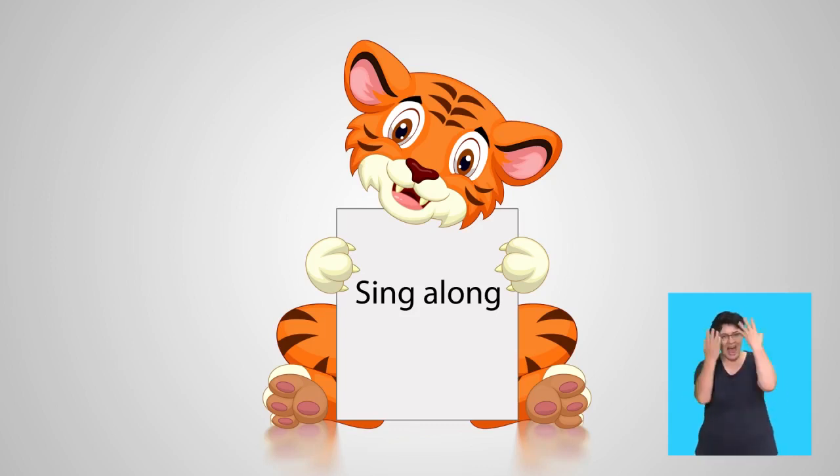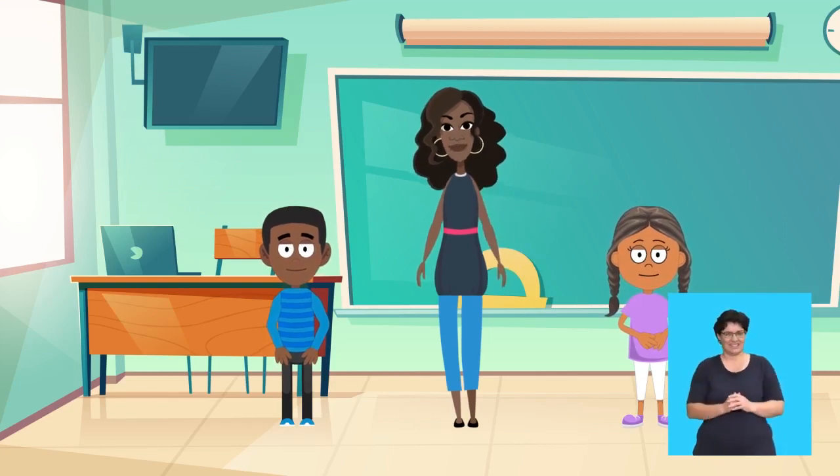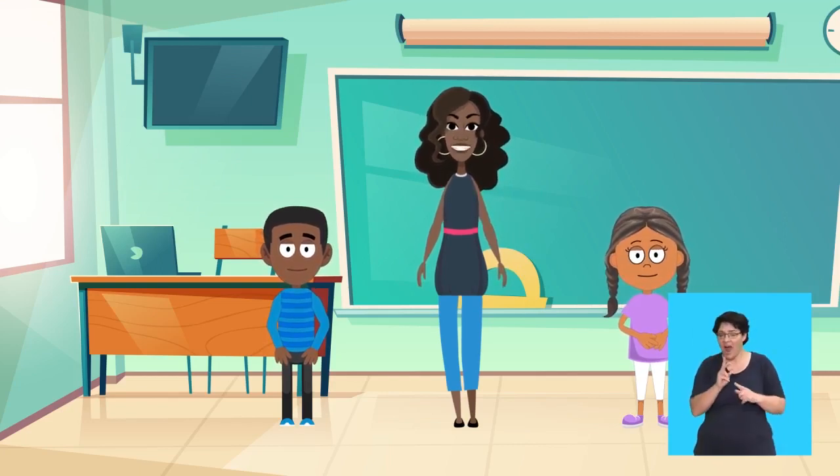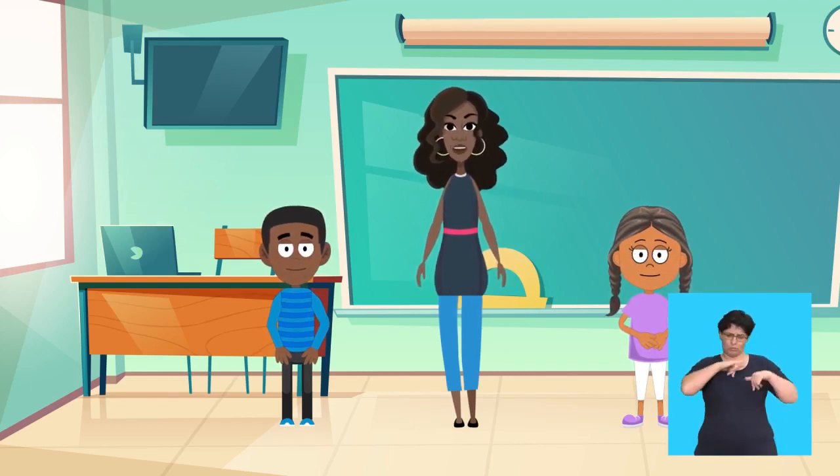Sing along! Hello children! Are you ready to sing? Great! Listen and let us sing together. Remember to watch your teacher and pretend you are a fish in the sea.